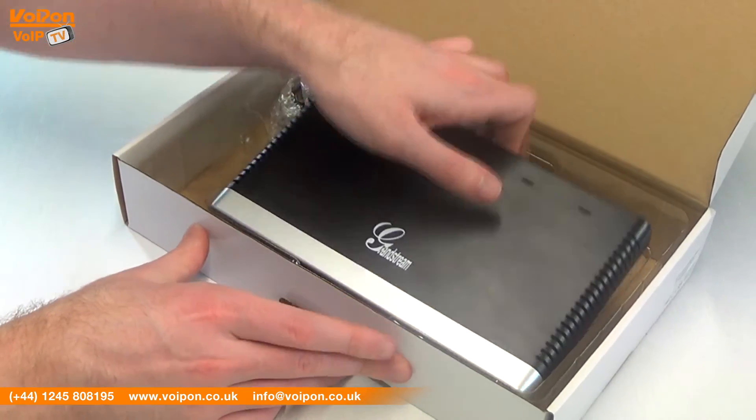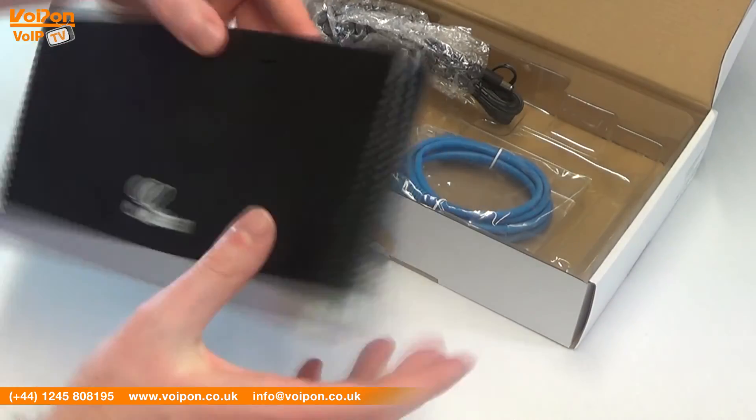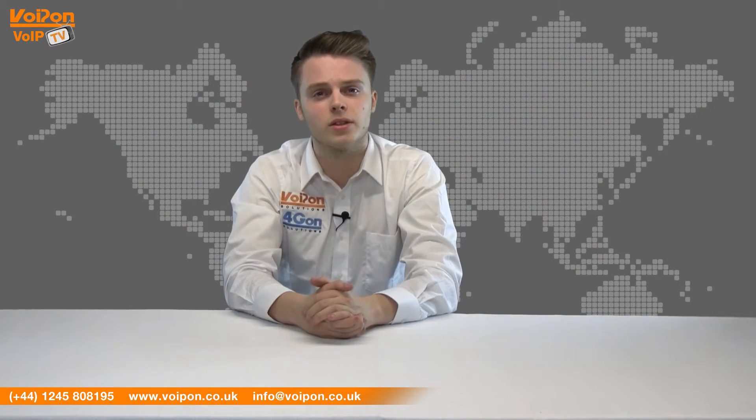Today we're going to look at the Grandstream GXW4004 and 4008 Analog FXS Gateways, two compact gateways ideal for small or home businesses, so let's get started.